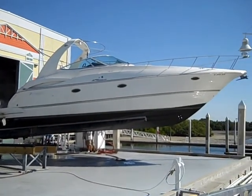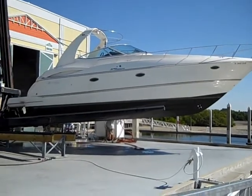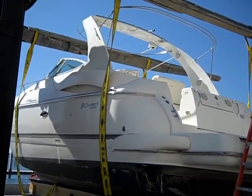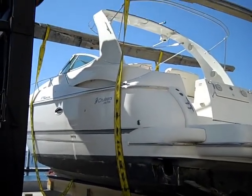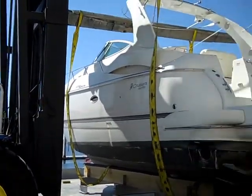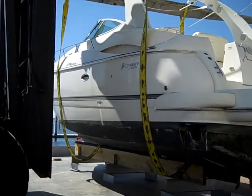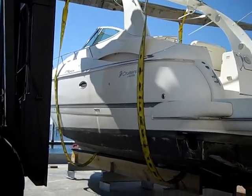Global Marine has completed its part of the shipping process. We're side-strapping the boat to be loaded onto the trailer and getting ready to get this boat on the road to you.